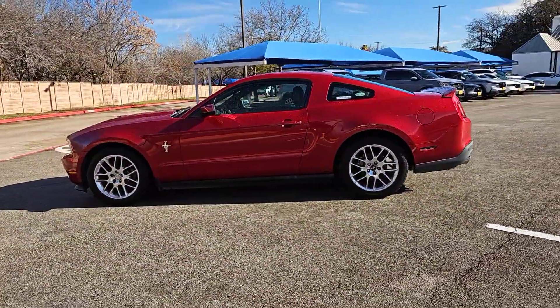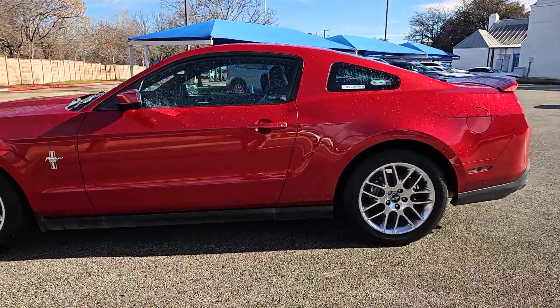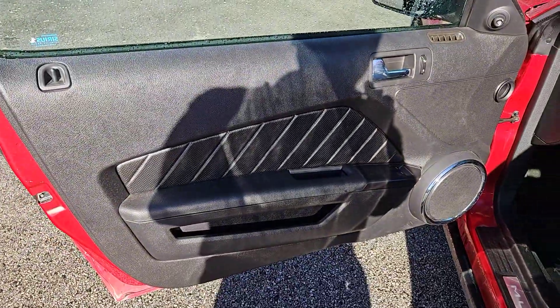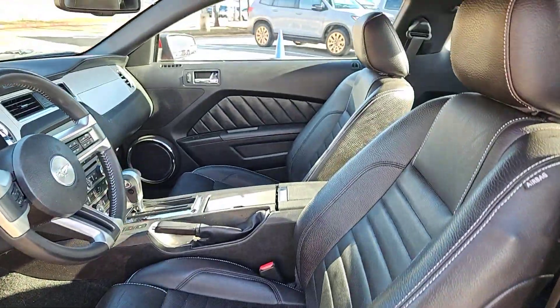This iconic Mustang is a high-performance adrenaline machine that's crisp, balanced, and loaded with customizable driving features. Designed for enthusiasts and prepared to dominate at the track or on the daily commute, this legendary vehicle answers the call of your driving spirit.